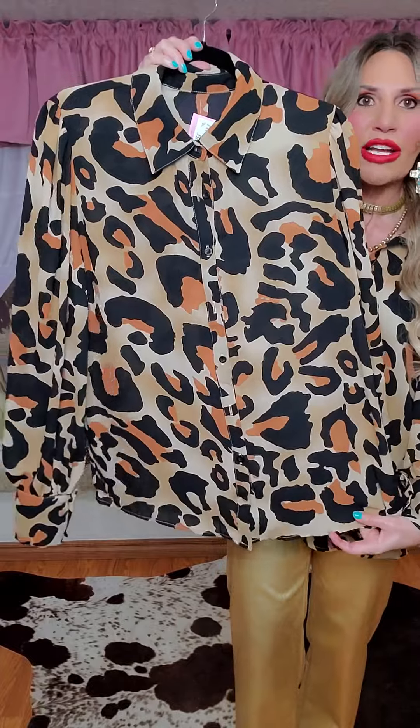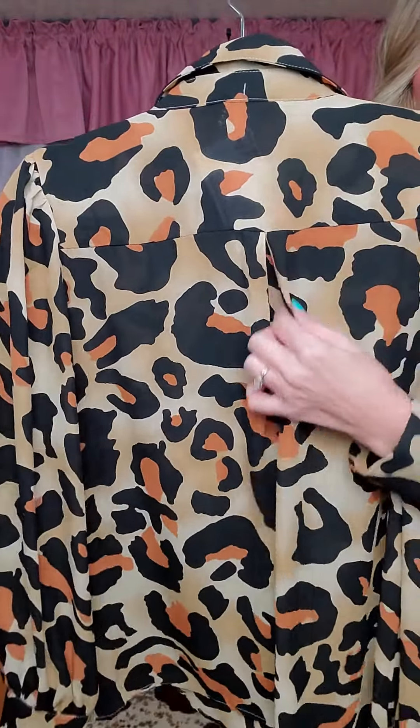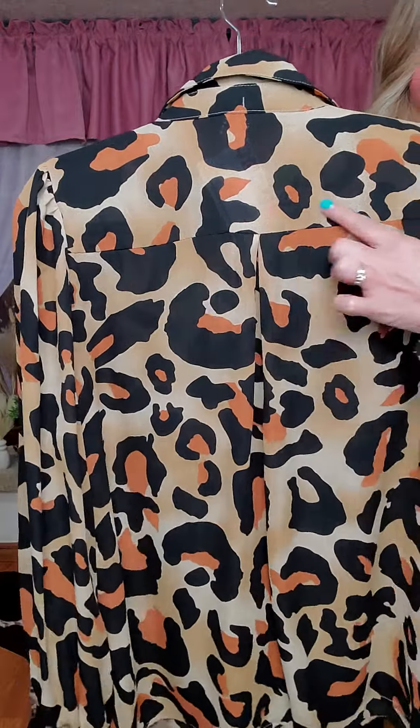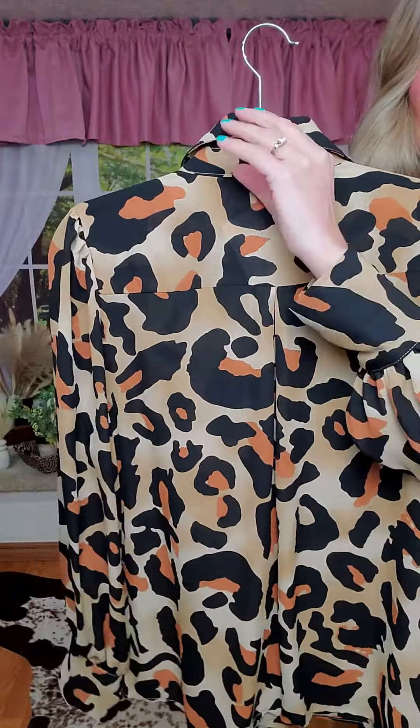And then it does have a straight hemline. The back has a little bit of a pleating right here in the center, with that seam going right there. That classic collar — absolutely gorgeous, y'all. So beautiful.